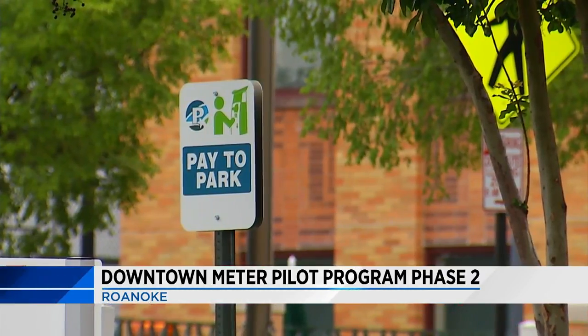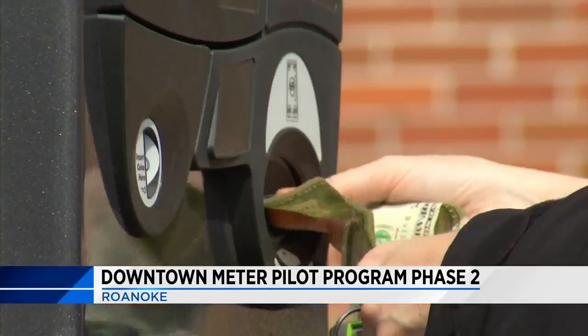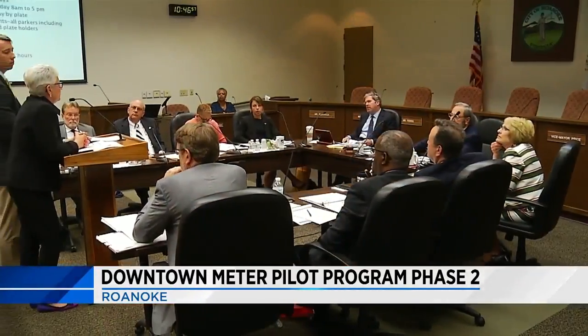Right now, the city uses a system of timed spaces in downtown Roanoke. The public perceptions of parking are challenged when people cannot find that on-street space to come down and eat, to participate in retail, or to do some business in the city. So we've had a growing interest in trying to provide an additional lever to open up those spaces, and one of those traditionally in municipalities is a paid parking scenario.